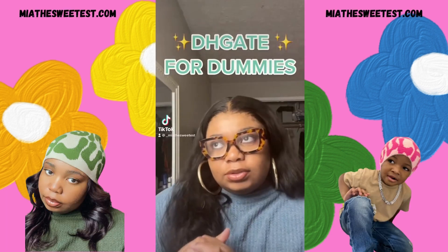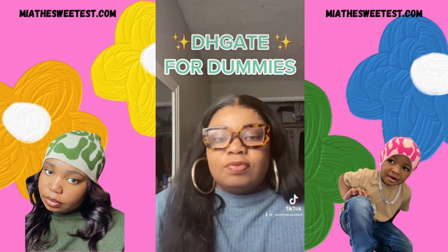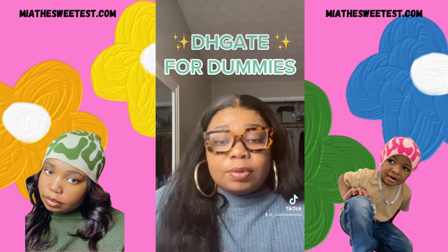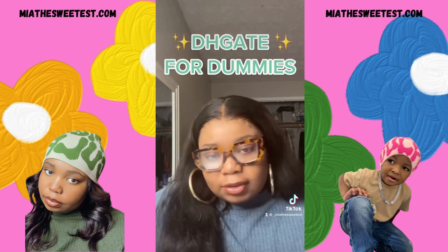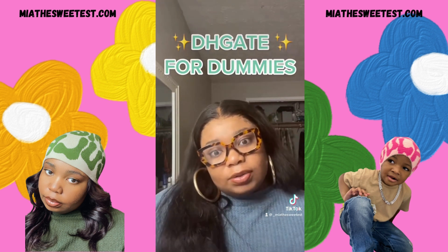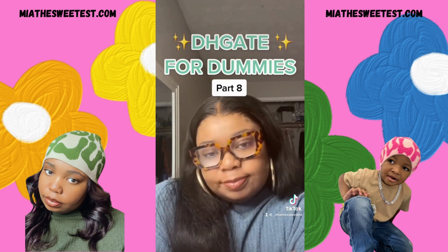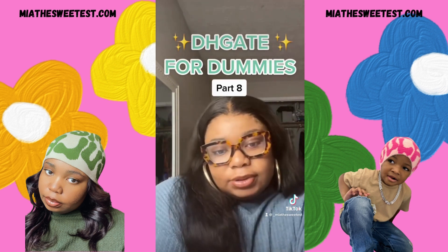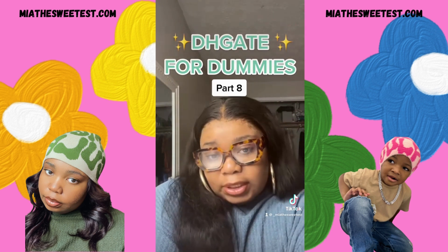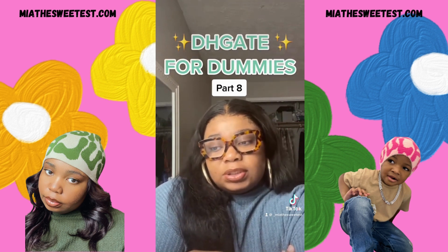First, I want to thank you guys so much for engaging with my content. This is for educational purposes only, so negative comments will be deleted and you will be blocked. DHK for dummies part eight — I've already told you a few times to reach out to the seller. Let's talk about how to talk to the seller. When communicating, keep it short and straight to the point.